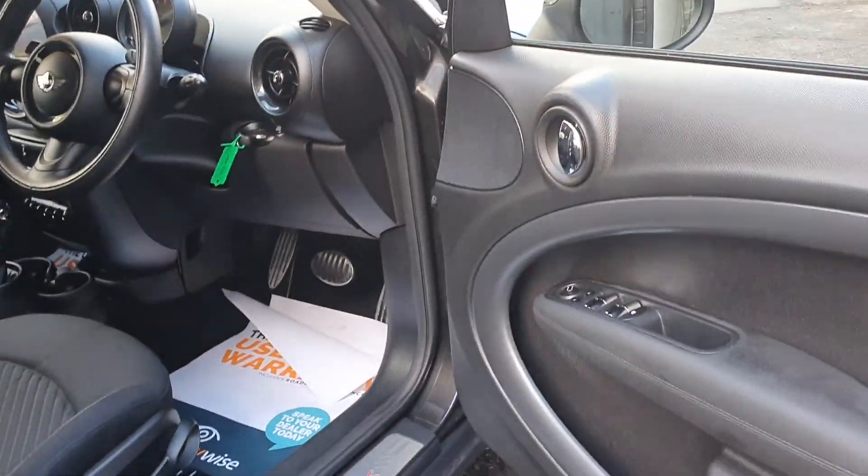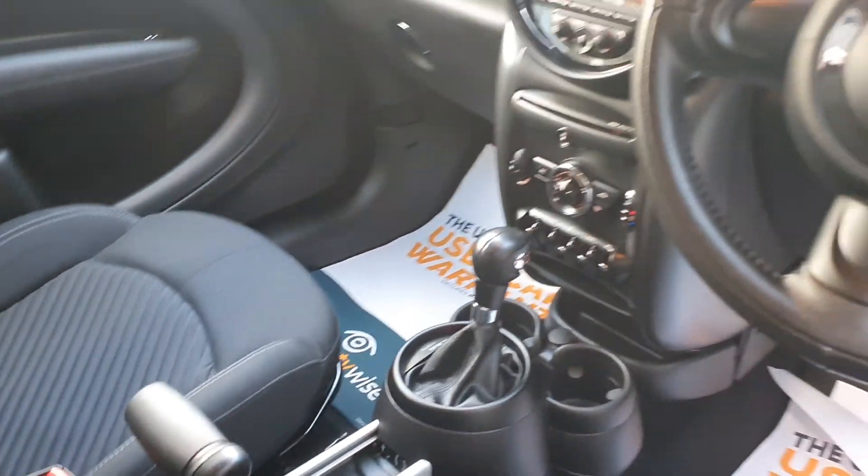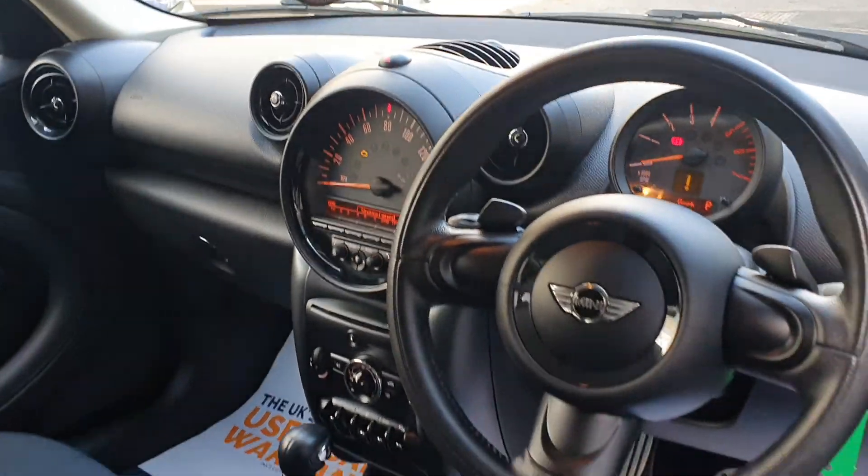It has four electric windows, height adjustable seat, electric folding mirrors. You can see it's an automatic gearbox, DAB radio, and USB auxiliary.